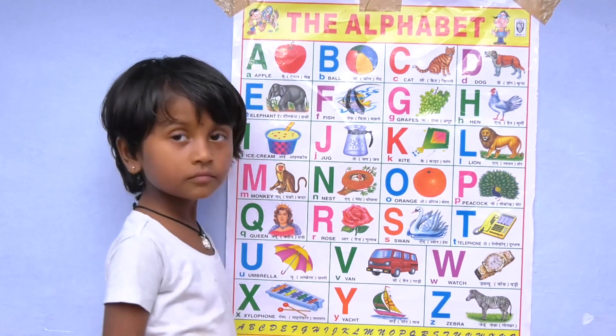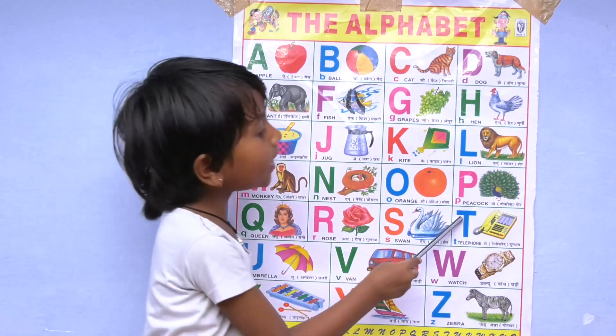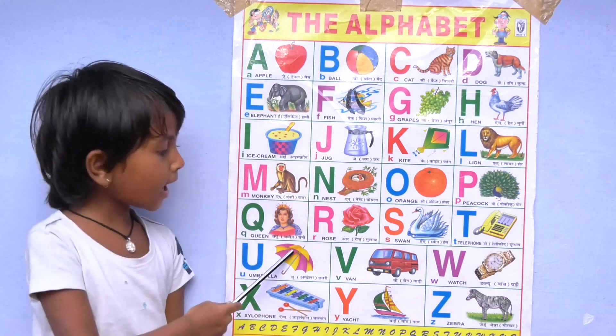R for rose, S for fan, T for telephone, U for umbrella.